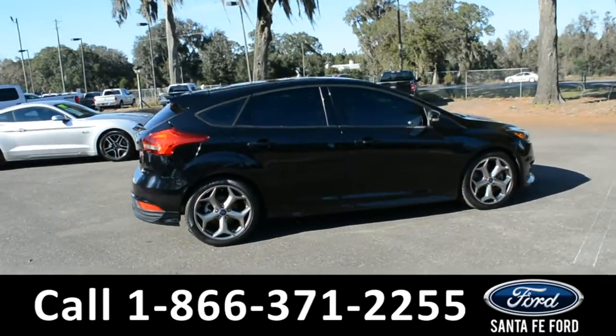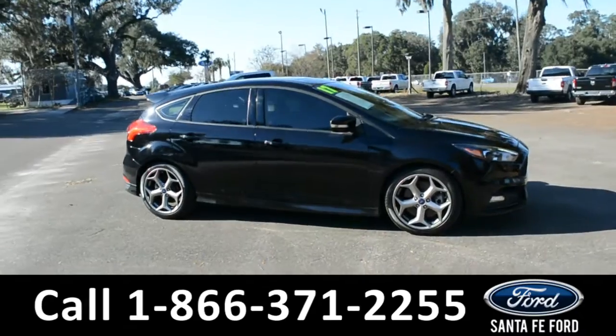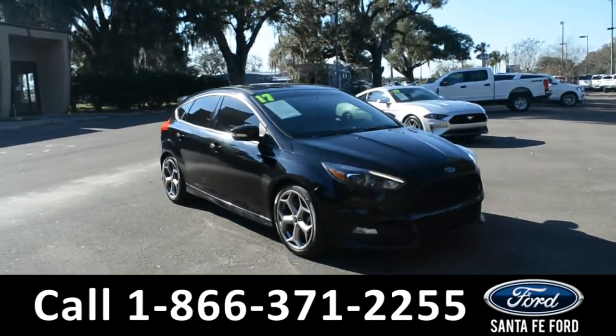For more information about this vehicle, give us a call at the number below or visit us at our website, www.santafeford.com. And now we'll take a look at the interior.